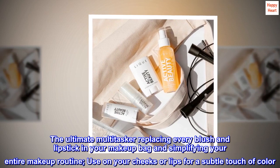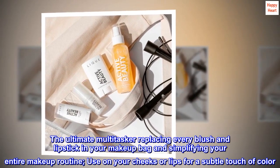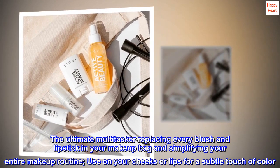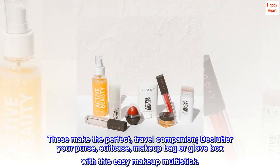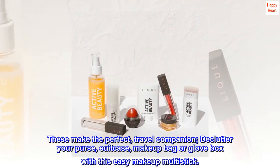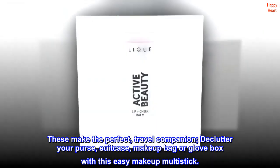The ultimate multitasker replacing every blush and lipstick in your makeup bag and simplifying your entire makeup routine. Use on your cheeks or lips for a subtle touch of color. These make the perfect travel companion — declutter your purse, suitcase, makeup bag, or glove box with this easy makeup multi-stick.